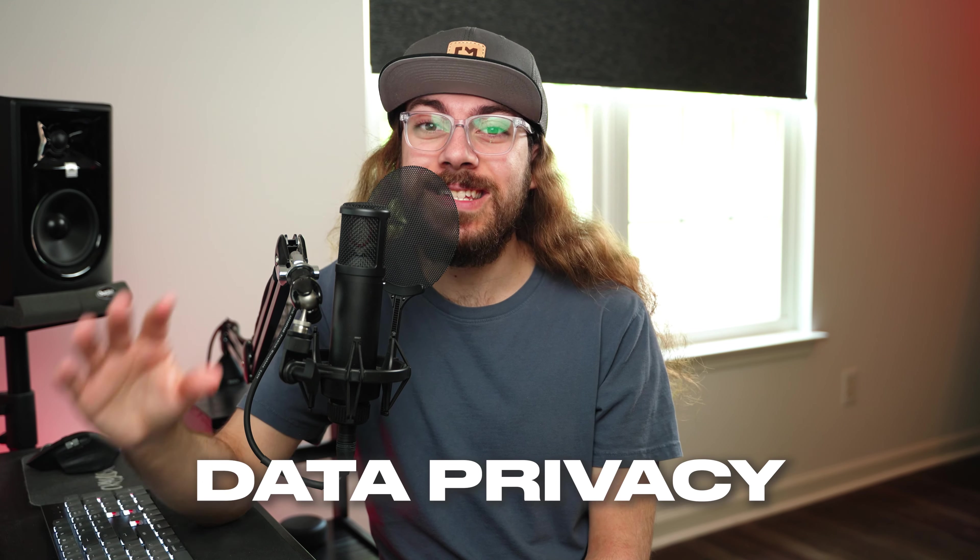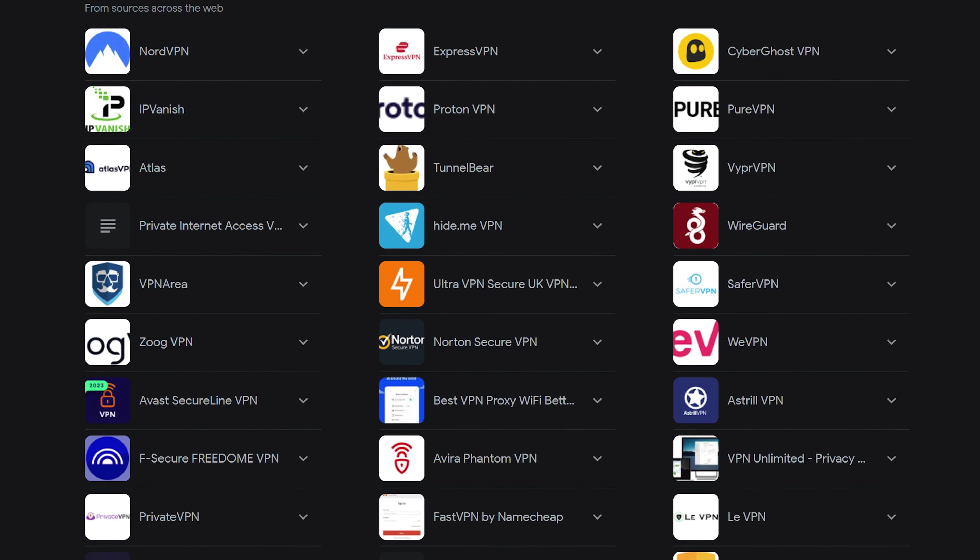The number one problem on the internet right now is data privacy. We're all constantly being tracked online, and you've probably heard that a VPN is one way you can protect yourself. Because of this, the market has exploded with options. But if you're using a random VPN you found on the App Store or Play Store, you need to stop using it.